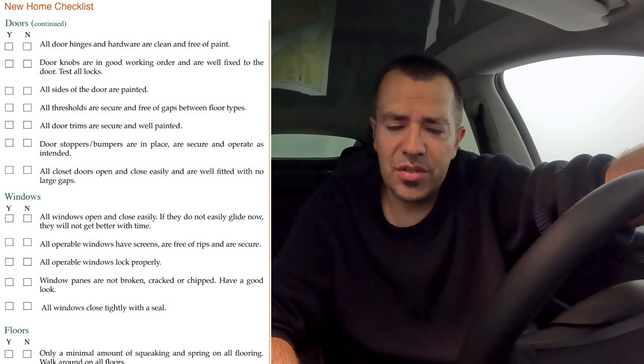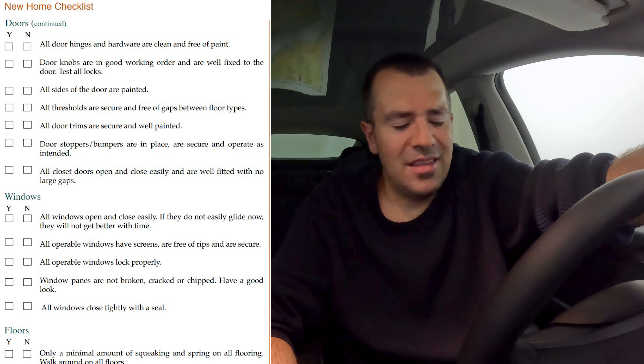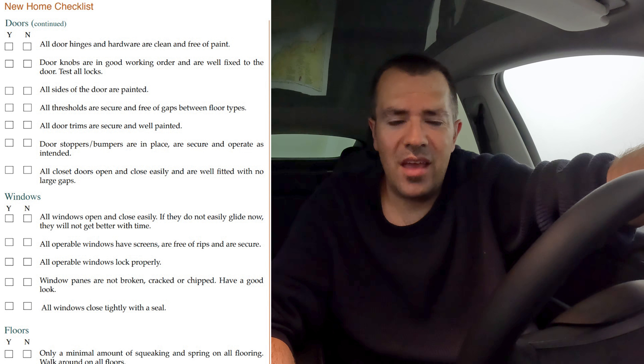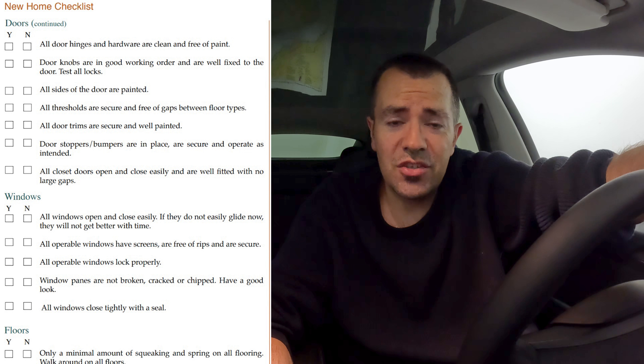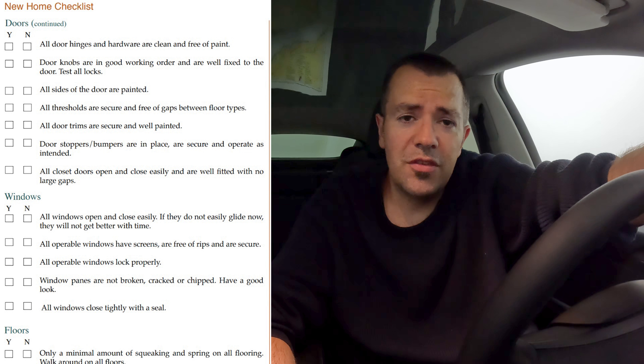The one thing I personally really focus in on is flooring. Because if you move in and a month later you notice a scratch, the developer is not going to come back and deal with that scratch — it's going to be assumed that you caused it while moving furniture into the unit.